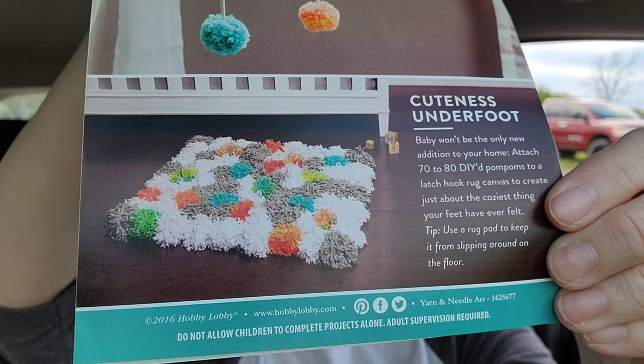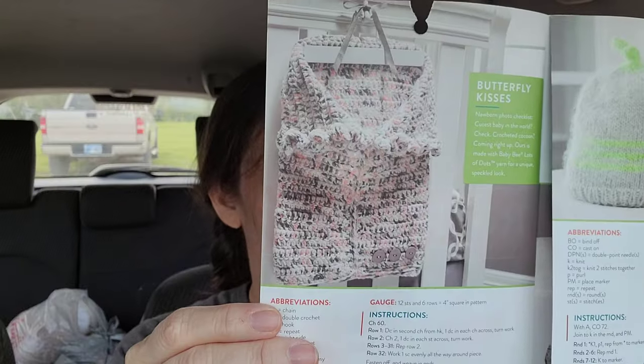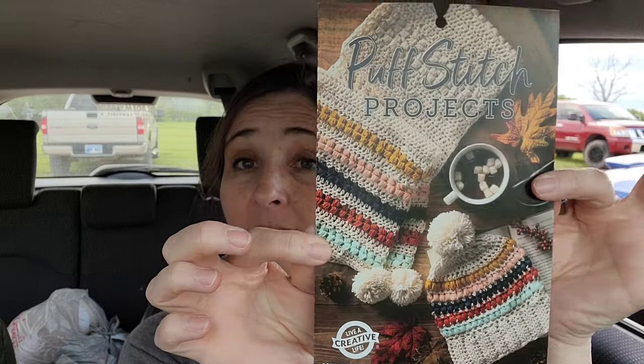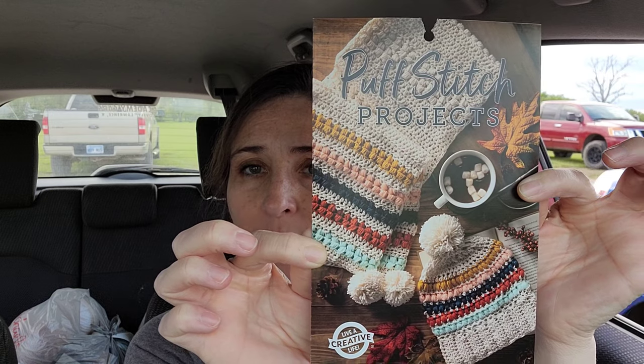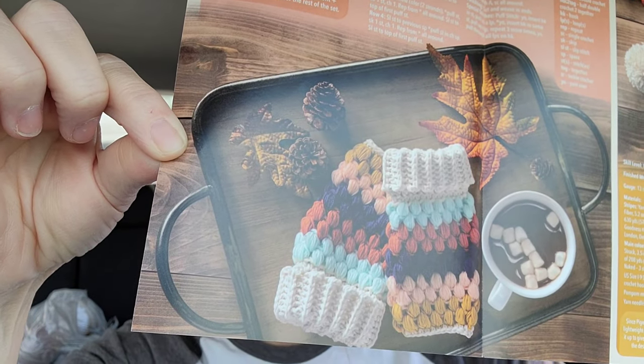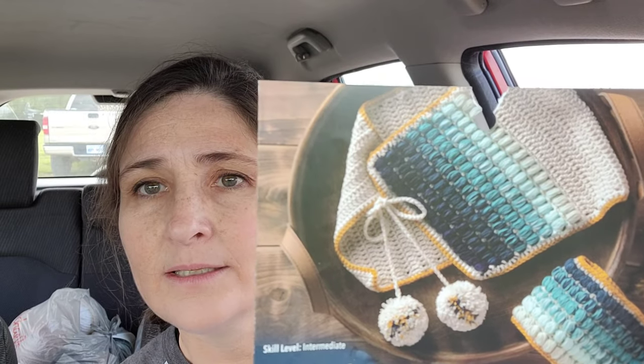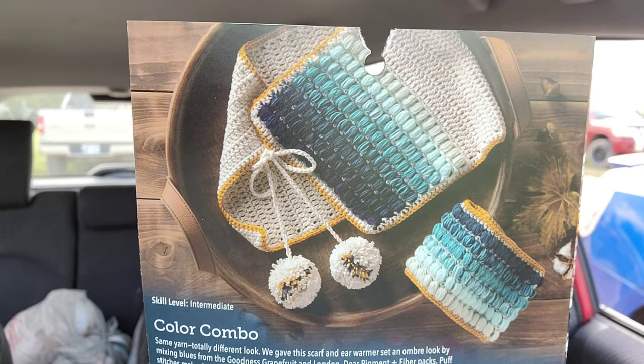This is really cute — it's like a pom-pom rug. That looks like something I need to try, although I'm not a huge fan of making pom-poms. That's super cute. Butterfly Kisses Cocoon — that's what that's called. I love these colors. Puff stitch projects — look at that hat and that scarf. Loving those. If you guys hear people screaming outside, that's kids — I'm at a baseball field. Fingerless mitts. And it says color combo — is that a cowl and a head warmer? Scarf and ear warmer. Yeah, that's really cute.